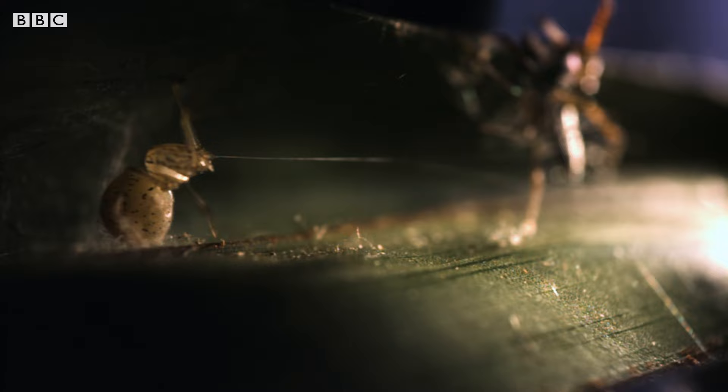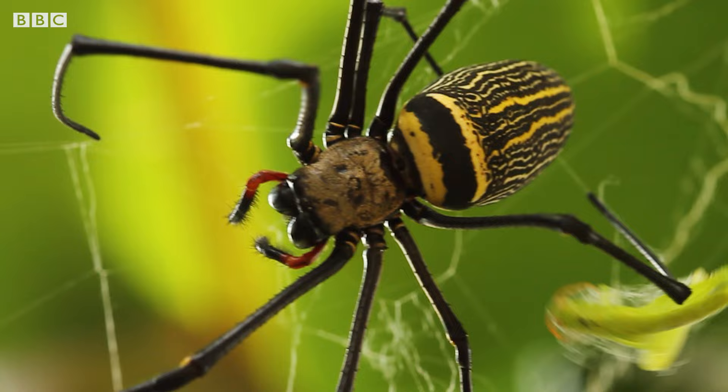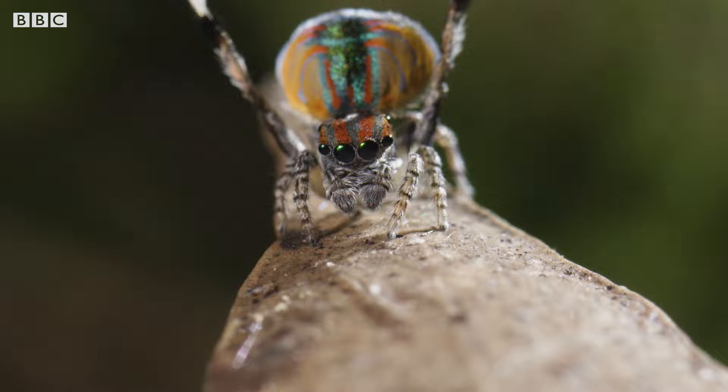Whether you are arachnophobic or not, you have to hand it to these feisty little beasts. With all their amazing powers, it's no wonder they inspired a superhero, and it's no wonder spiders are so successful all around the planet. They are definitely some of the world's most incredible creatures.